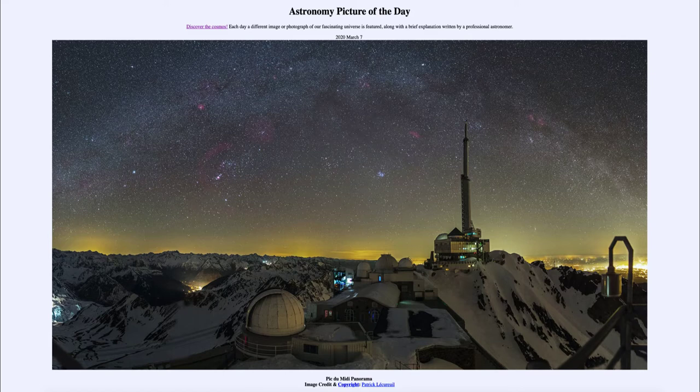And today's picture for March the 7th of 2020 is titled Pic du Midi Panorama.